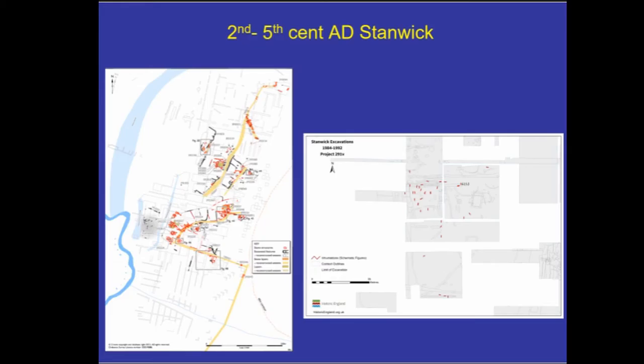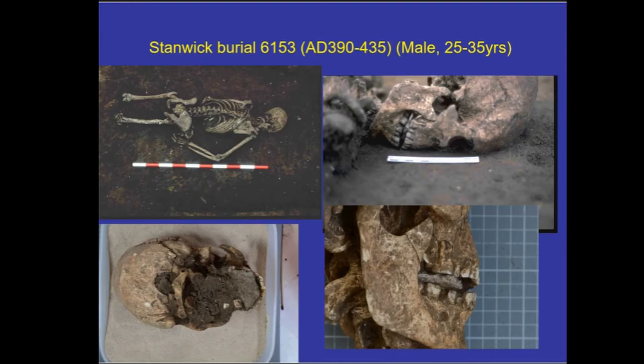Stanwick in a little more detail: the settlement part of the site dates from the second to the fifth century AD, so it runs from the middle of the Roman period through to the end of the Roman Empire and into the post-Roman early medieval period. Here is a plan of the cemetery area. Down by the river this marshy area probably wasn't much good for building houses on, and perhaps that's why they made it their cemetery. This cluster of graves includes burial number 6153, which is on the periphery of the cemetery area.